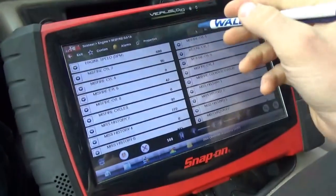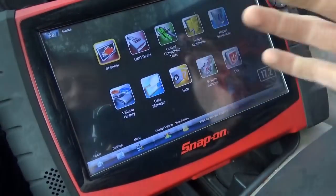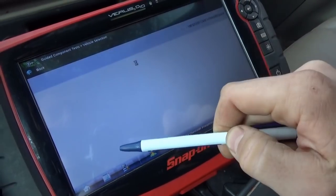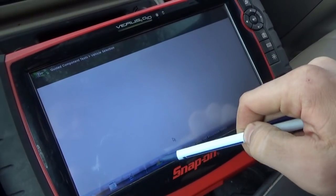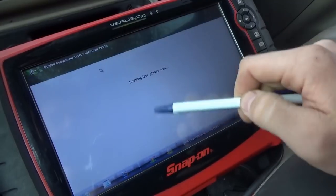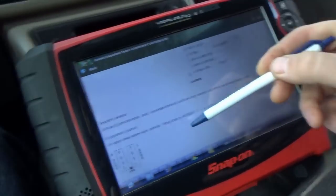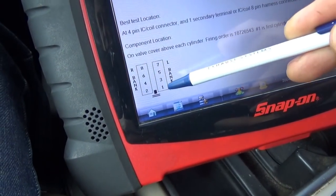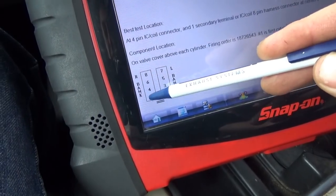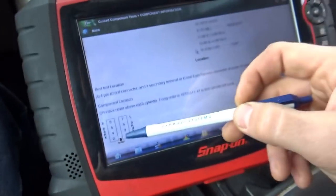The cylinder bank layout — if you're familiar with these trucks you already know, but just to show you on screen: going to ignition tests, fuel injection, ignition tests, component information. Right there — left bank, the driver's bank is the odds. The right bank, passenger side, is the even numbers. So we're worried about the passenger side front cylinder right now.